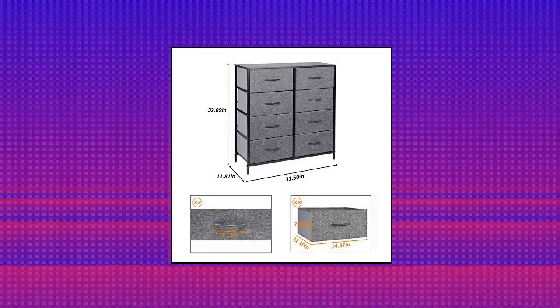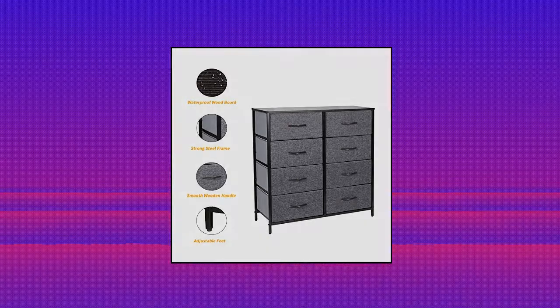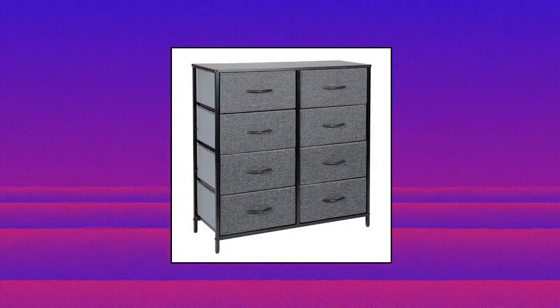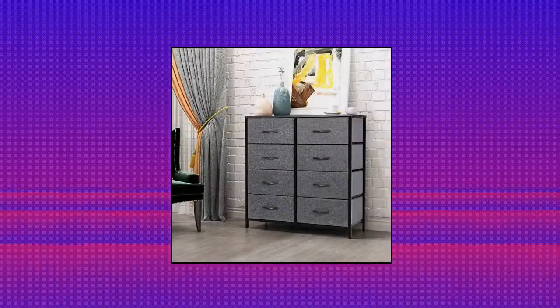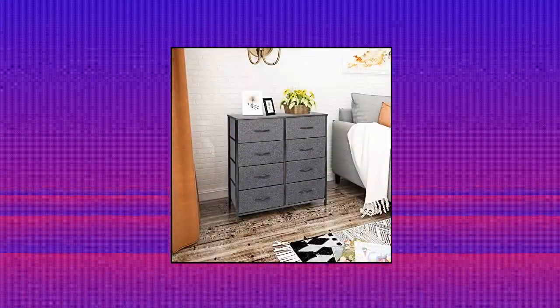Commiler Dresser with 8 Drawers, Multifunction Cabinet. This chest of drawers helps you sort items by type, can be used in multiple rooms throughout the home, keeping all of your clothing and accessories organized. Great for closets, bedrooms, nurseries, playrooms, and entryways — pairs beautifully with the Commiler Foldable Furniture Collection. Quality construction with a quality steel frame and reinforced X-Type crossbar behind the dresser.